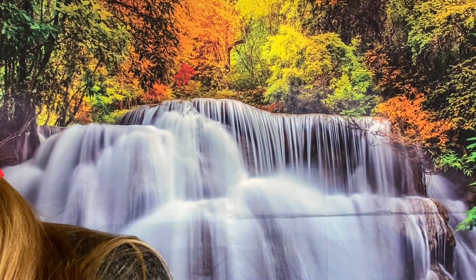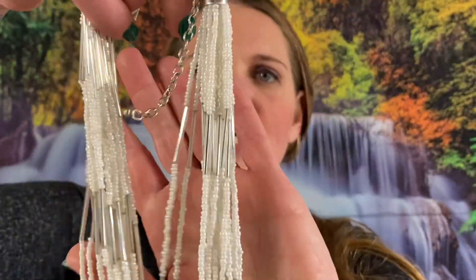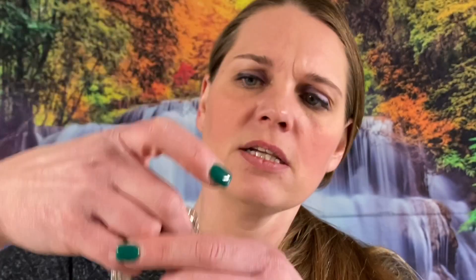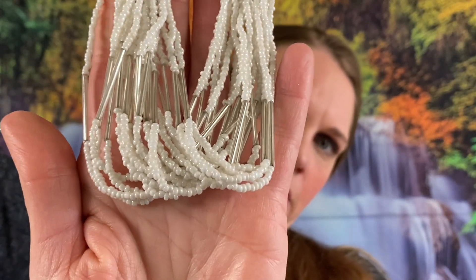Number 243 — we got a sea bead necklace, very pretty, it's multi-strand, absolutely gorgeous. I'm going to give a new number — number 74 for this gorgeous necklace. It says Spring Street on there — I'm going to say $5 on this multi-strand sea beaded necklace, very gorgeous piece. About 18 inches with a two-inch extender, so $5 on that one.